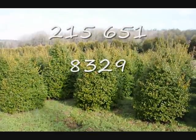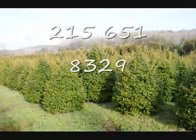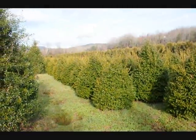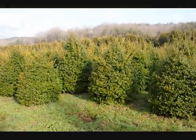These are 5-foot China Girl hollies. Give us a call at 215-651-8329. You can see we've got a good selection here for you to pick from. 215-651-8329. We'll see you next time.